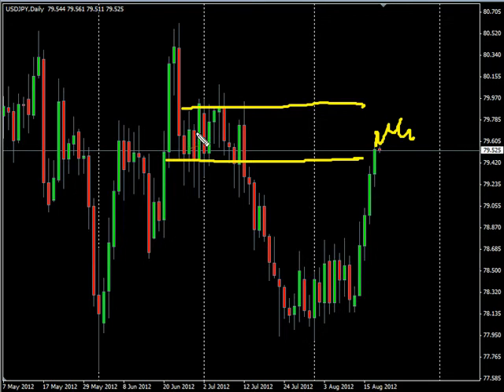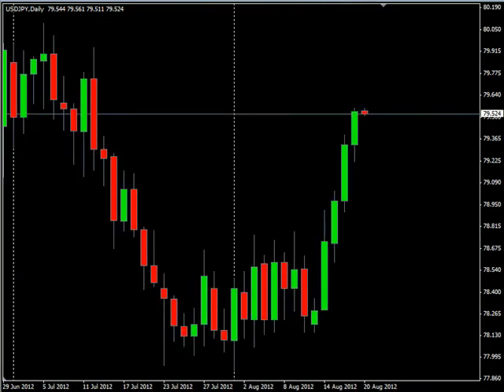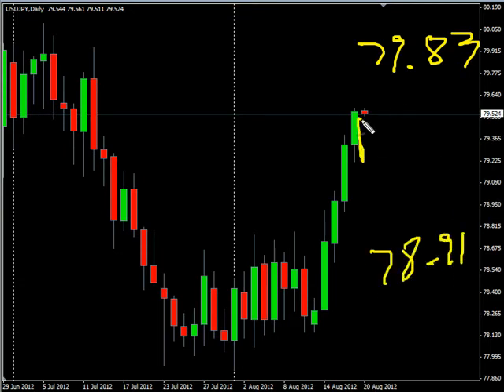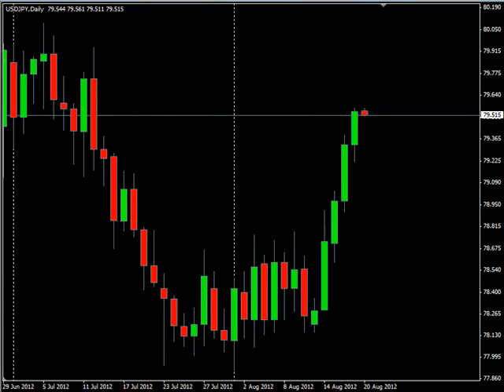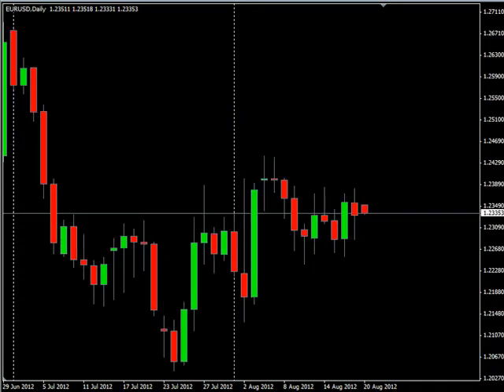We should see some sideways action start, just as we did in this area, or a reversal and a move down lower, which is what I'm looking for. As far as where the market is, I am looking for it to go up to 79.83, possibly down to 78.91. Look for some resistance to the upside around 79.75 and look for some support around 79.25. The bias is to the upside currently.